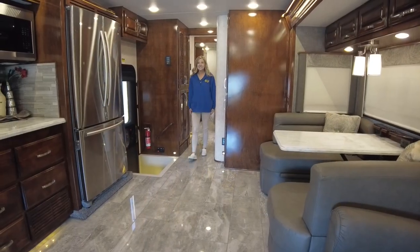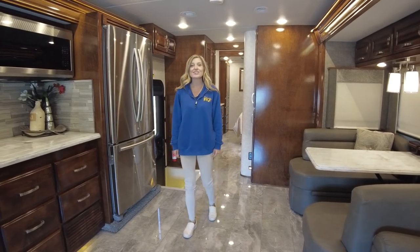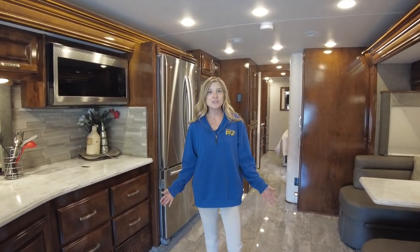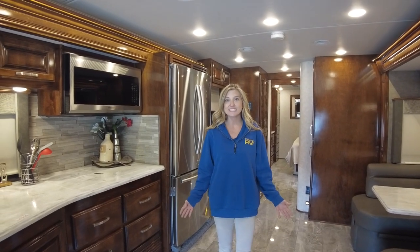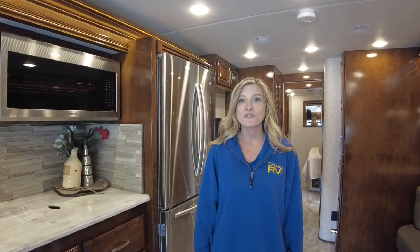And there you have it — that's a tour of the 2021 Renegade Verona LE 38 LDG. If you're interested in making this unit yours, visit Dillon's RV Center today, located at 2190 Delsey Drive in Sewell, New Jersey. Or visit us on the web at DillonsRV.com. You can always call into the dealership at 856-228-0090. I'm Autumn, we hope to see you soon.